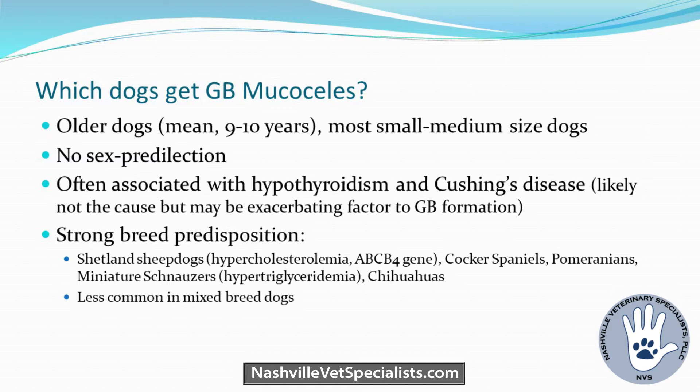Which animal is likely to get a gallbladder mucocele? Really, any of them — usually small to medium-sized dogs. Mean age is 9 to 10 years. There's a higher prevalence in certain breeds: Shetland Sheepdogs, Cocker Spaniels, Pomeranians, Schnauzers, and Chihuahuas. No sex predilection. It's often associated with hypothyroid and Cushing's disease, but that's not necessarily the cause. It's less common in mixed breeds, but I would never use that to rule it out.